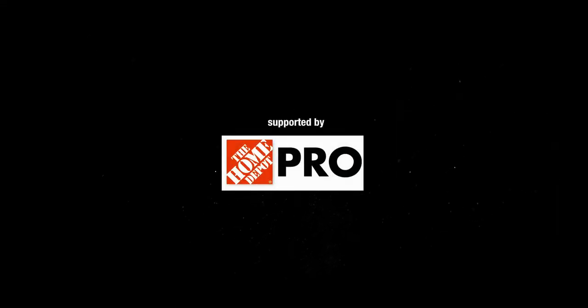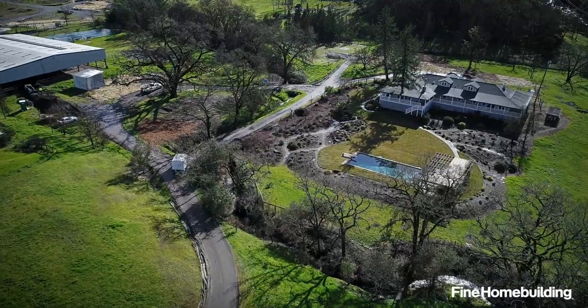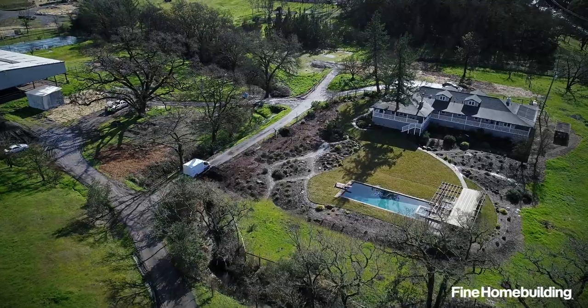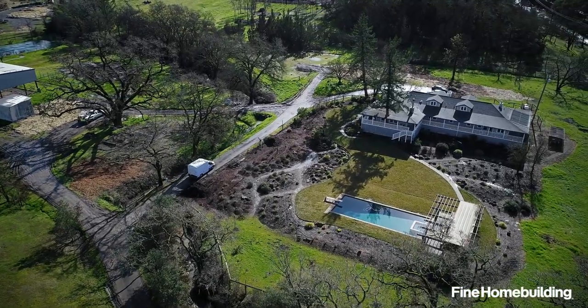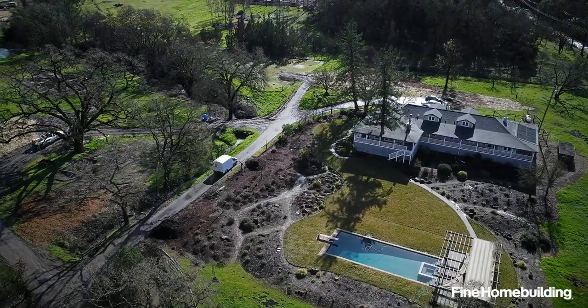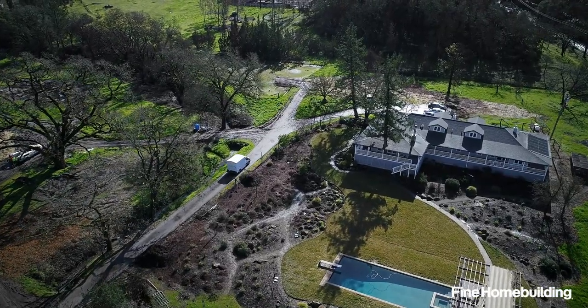The project we're heading to today is actually a home that was on the market prior to the fires breaking out. The main house was okay but all the structures around it — a garage, granny unit, and a horse barn — burned down. The well house also burned down, so the house could not be offered or on the market without power and without running water.